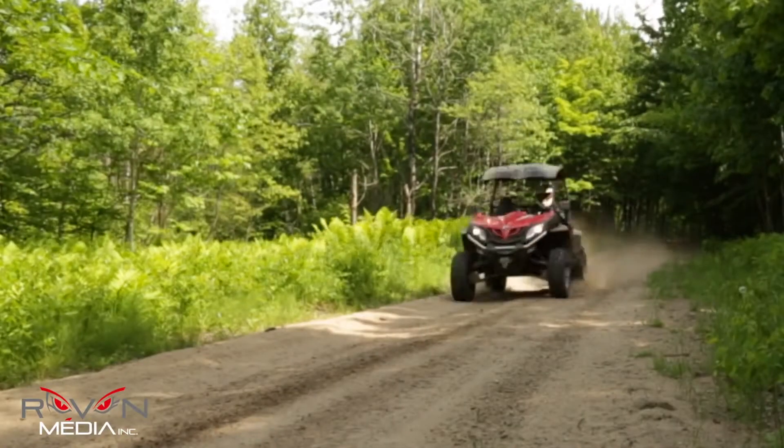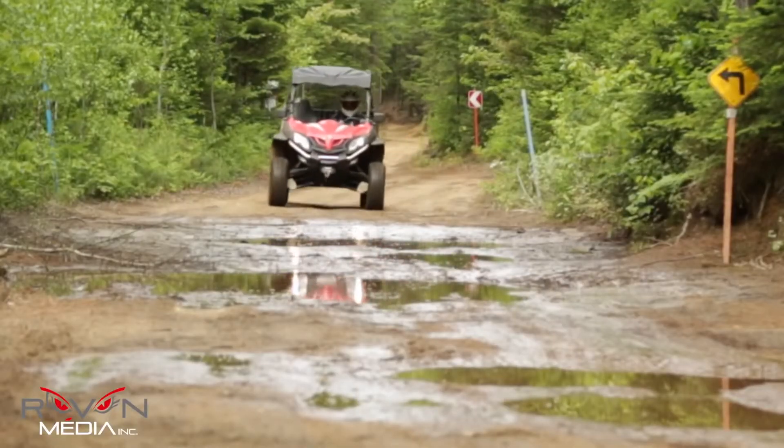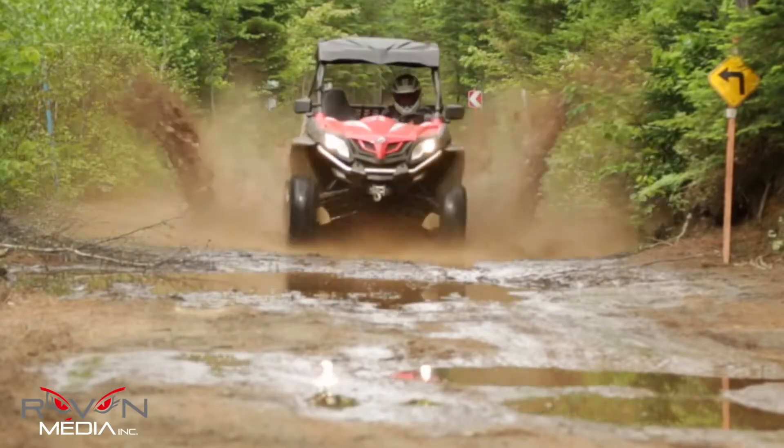Dual A-arm independent suspension, Elka shocks, and almost 12 inches of ground clearance will provide you with a smooth ride even in the roughest riding conditions.